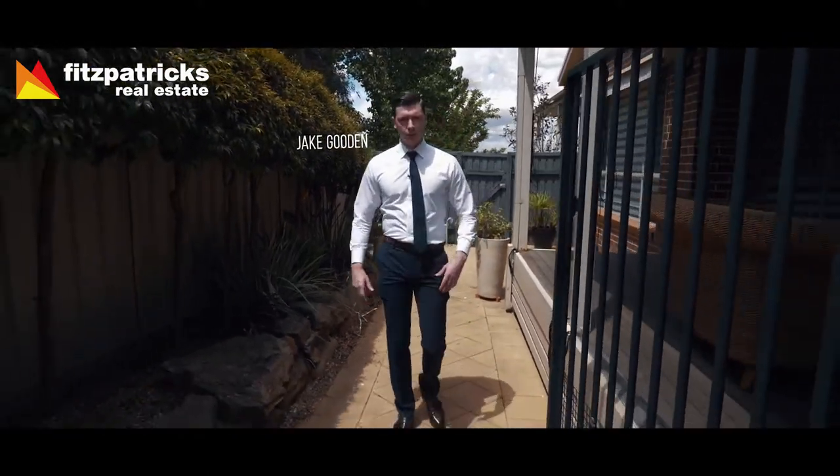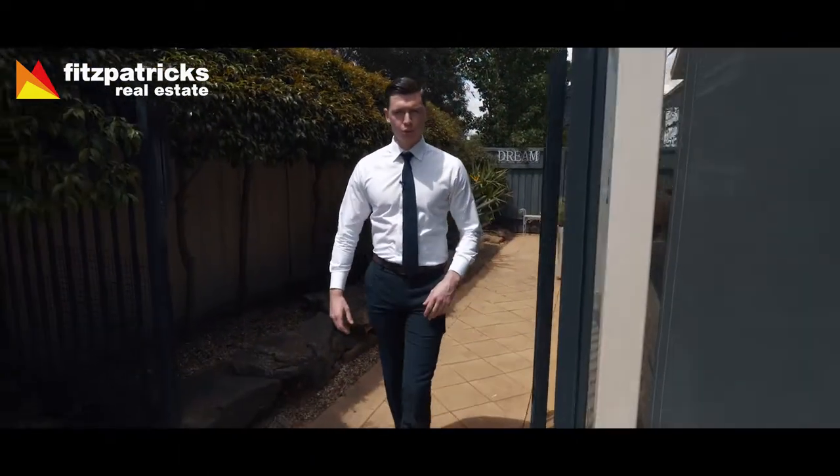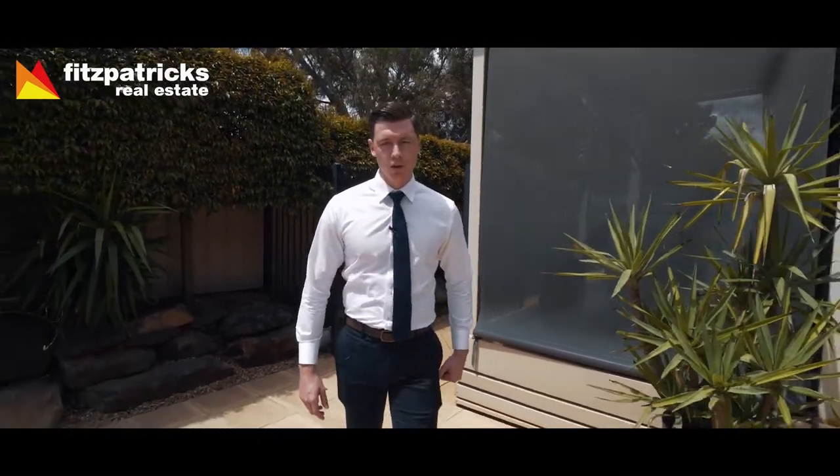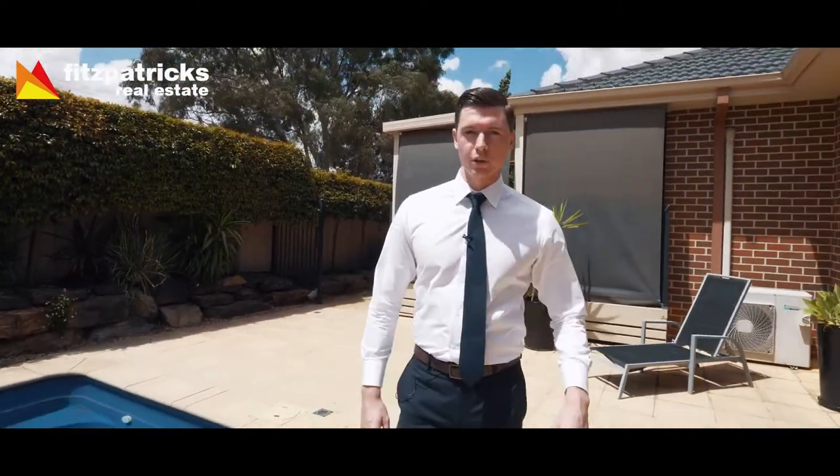G'day guys, Jake from Fitzpatrick's Real Estate, and what an absolute treat I have for you today. A beautiful four bedroom family home in the ever sought after Tatton. Beautiful Venetian blinds, red gum flooring, solar heated pool, open plan living. Guys, this has it all. I can't wait to show you through.